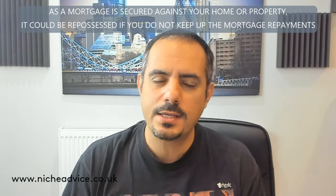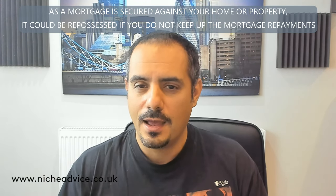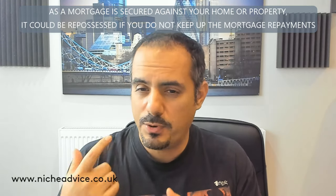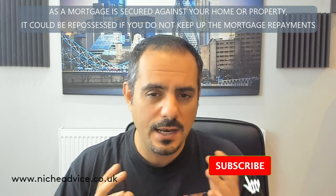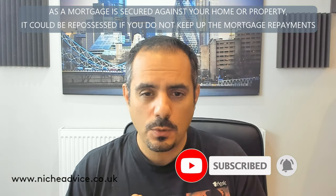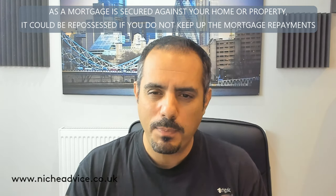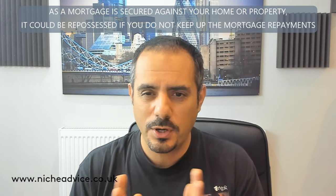Hi everybody, it's Paim here from Niche Advice. I thought we'd talk about exiting out of bridging finance. I've done lots of videos on bridging finance, auction finance, and getting into deals, but this time we're going to talk about how you get out of a deal. If it's a sales strategy — you're going to buy it on a bridge, do it up, and sell it — that's pretty straightforward.